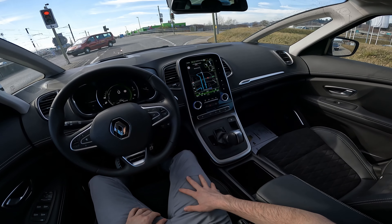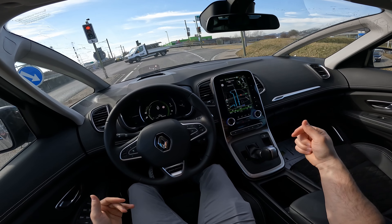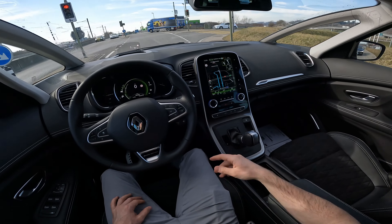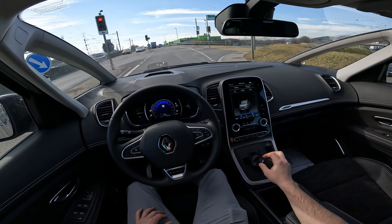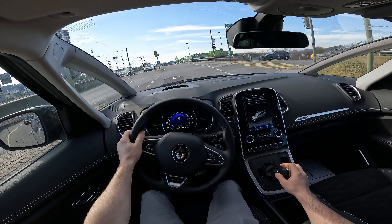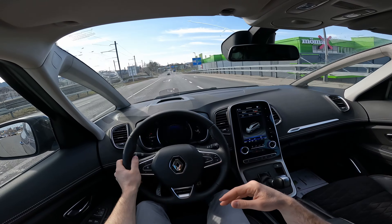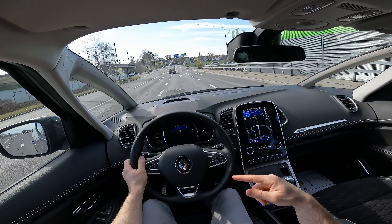The brakes are good. We don't have auto hold so we have to keep our foot on the brake at stops. Let's change to Comfort mode. Already the colors on the cockpit are different, and the acceleration is much more responsive. It changes gears a little bit later in Comfort mode.